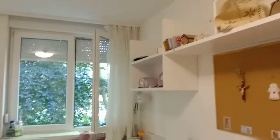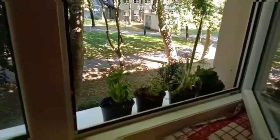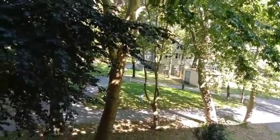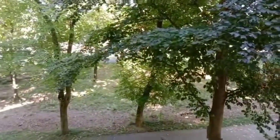So guys, this room is ready — we have cleaned up. We have kept some plants here, outside the windows and inside the windows.